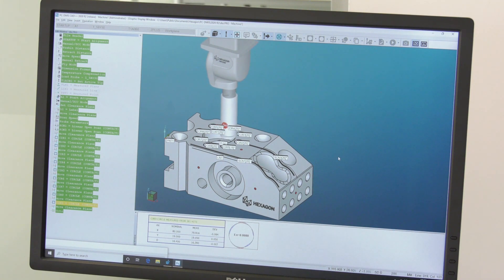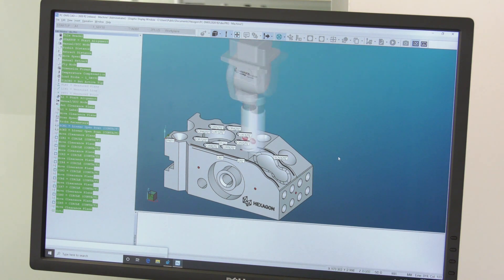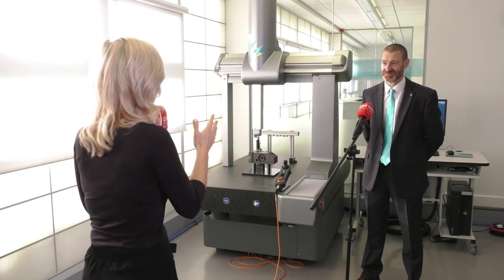The four packages are: a fixed head touch trigger, an indexing head touch trigger, a fixed head scanning machine, and an indexing head scanning machine. Those are the four most common packages that our customers need.